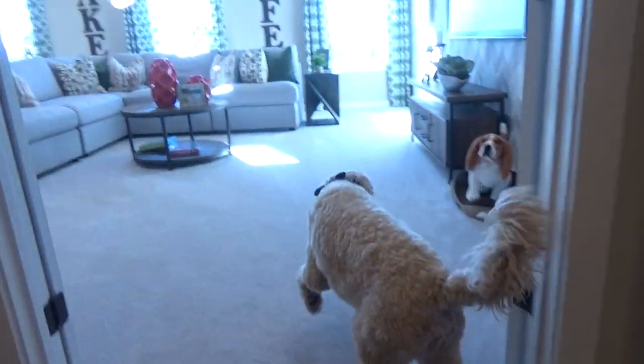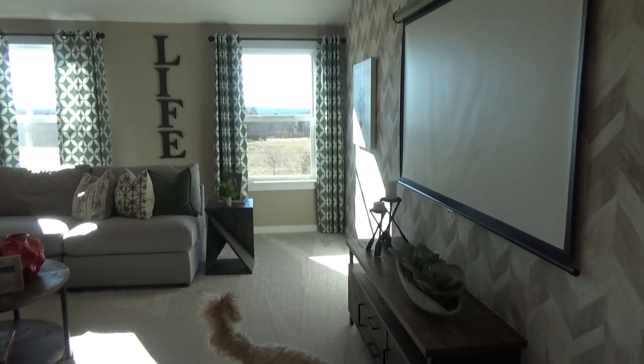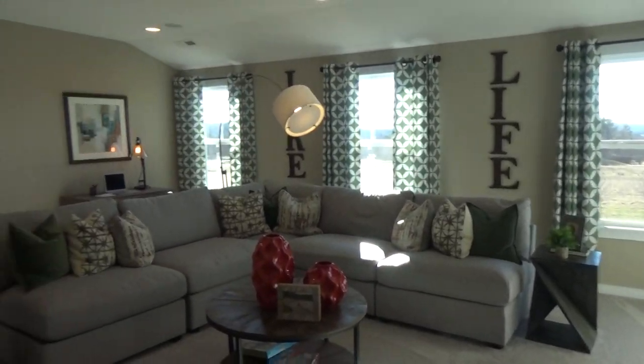Want to check out the bonus room? Oh my goodness — you didn't, Taylor Morrison! Look at this: they've got a projector, a wire for a screen and a projector.